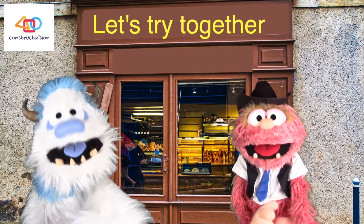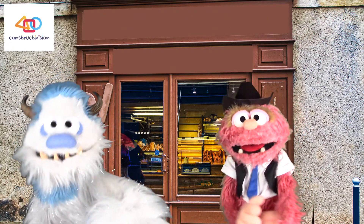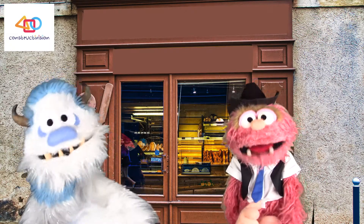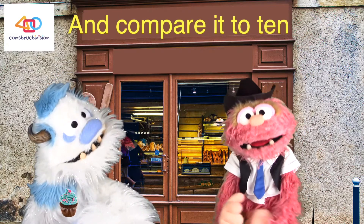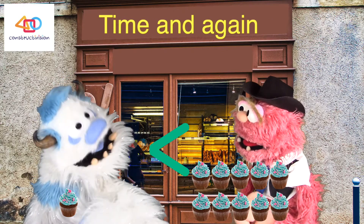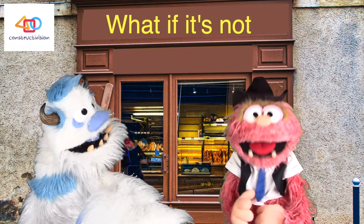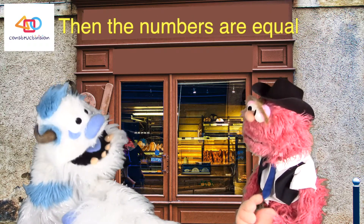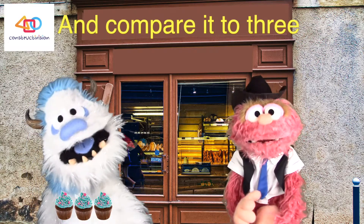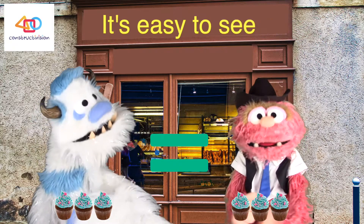Try one and compare it to ten. One is much smaller, time and again. Now for something different — what if it's not less or more? Then the numbers are equal, if you're keeping score. Let's take three and compare it to three — they are both equal, it's easy to see.